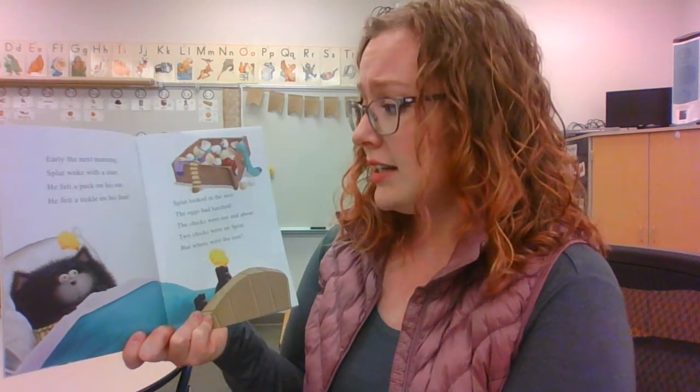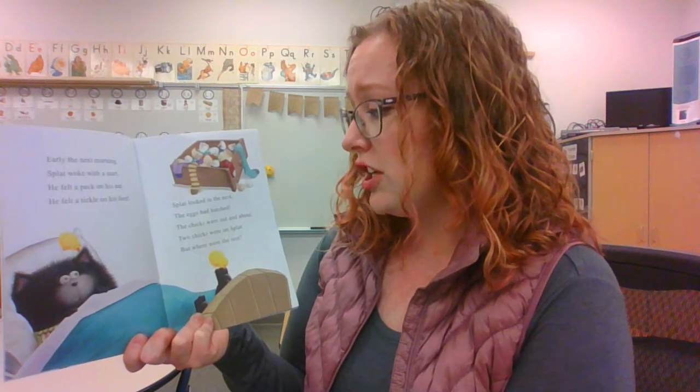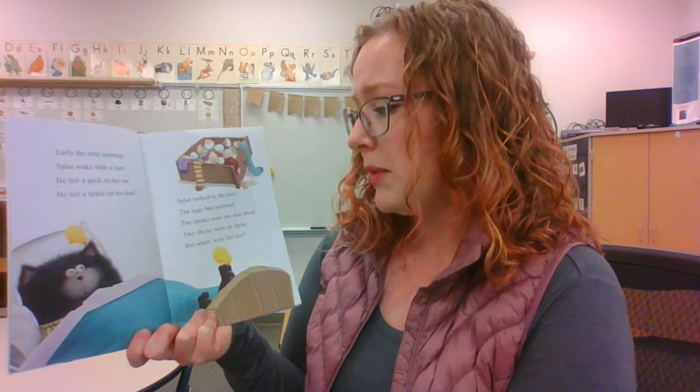Early the next morning, Splat woke with a start. He felt a peck on his ear. He felt a tickle on his foot. Splat looked in the nest — the eggs had hatched! The chicks were out and about. Two chicks were on Splat, but where were the rest? Oh dear. Cheep! Cheep! Splat's ears pricked up. He followed the sound and found two chicks in his thick, warm socks. So we had two, now we have two more — so now he's found four.